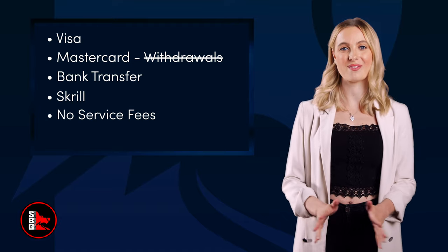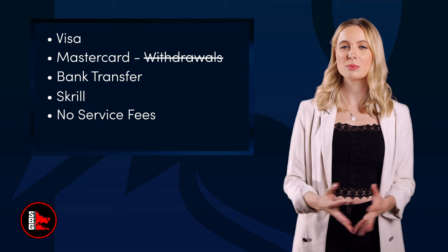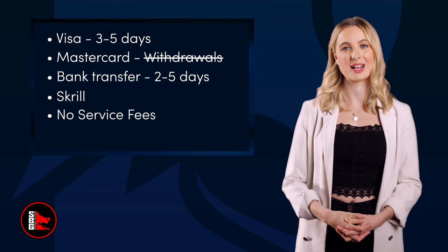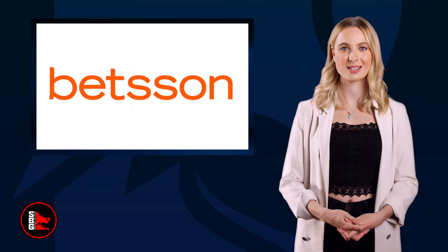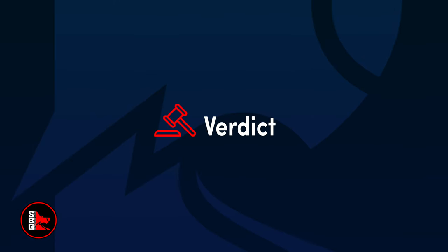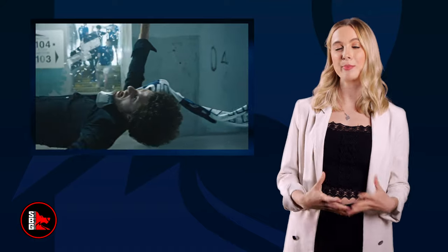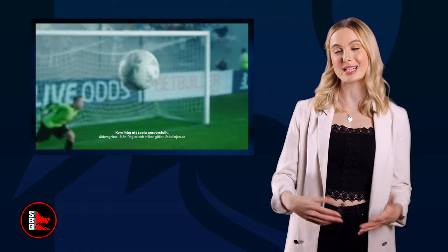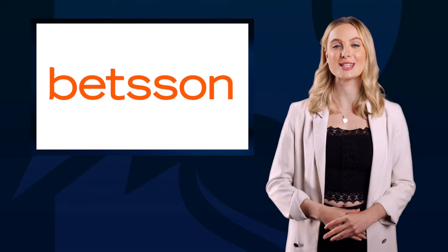You'll be happy to know there's no service fee for any deposit or withdrawal methods. When it comes to withdrawal times, Visa takes 3-5 days, Bank Transfer takes 2-5 days, and Skrill takes 24 hours. Remember, the minimum transaction is €20. Betsen is one of the best sportsbooks you will ever find online — sports varieties, welcome bonuses, compensations, and top-notch features are all on offer. If you're looking for a great online betting experience, check them out today. For more sports betting reviews and guides, explore the rest of SBG today.